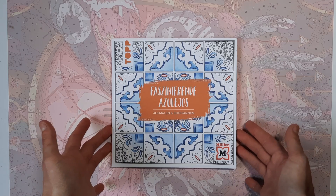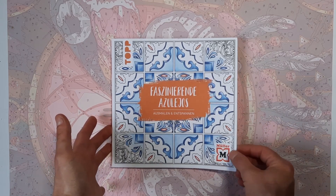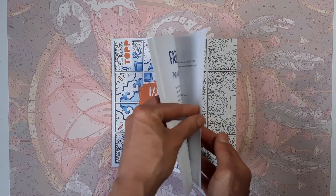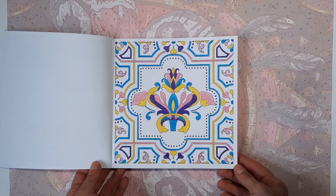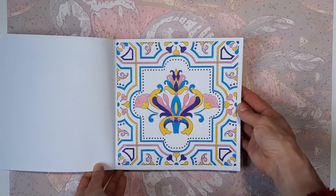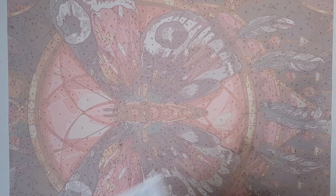That was Yowie Vibes. Then I got this completely random book that I picked up in a local store here in Germany, in the Müller store — Fascinating Azulejos. Someone told me it means patterns, I think. I did this one, again with Koh-I-Noor colored pencils. I had these for such a long time and I wanted to use them more. So I picked four colors — blue, purple, pink, and yellow — and did this image. My first image done in that book.